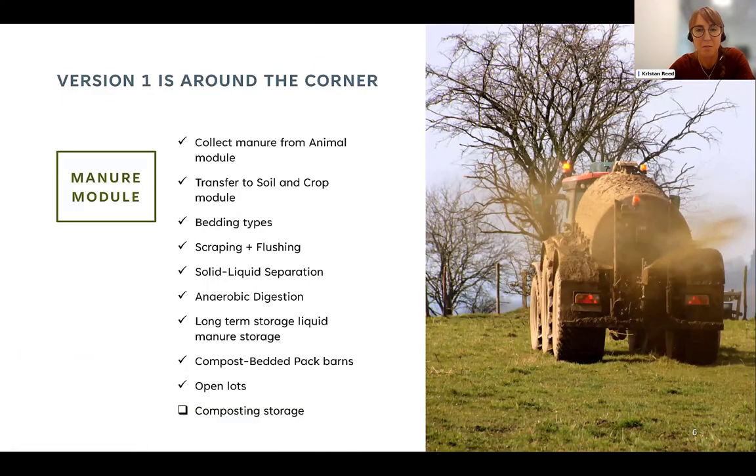What you are probably most interested in is the manure module. We are working towards completion of the first version of our manure module. These are the high-level management practices included — or rather, the complete list we have committed to including. The open box at the bottom indicates we haven't yet finished representation of composting as a storage method. We can collect manure from the animal module and transfer it after management processing to the soil and crop module for application in the fields.